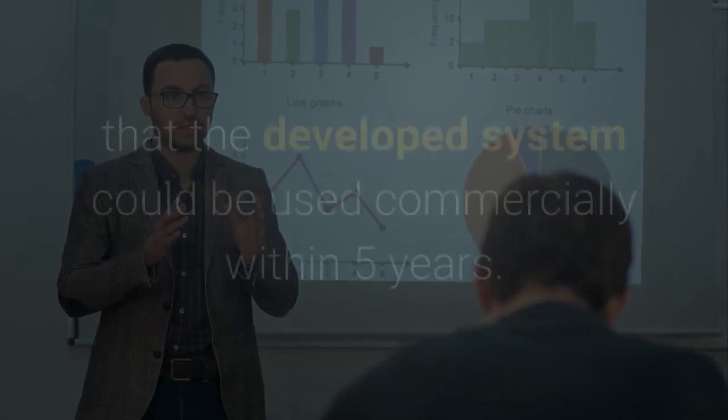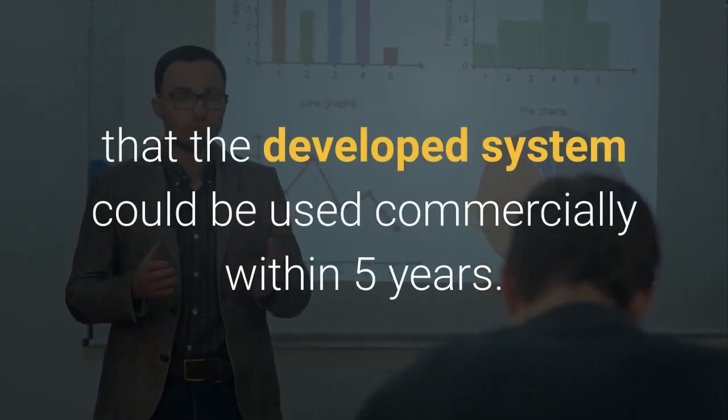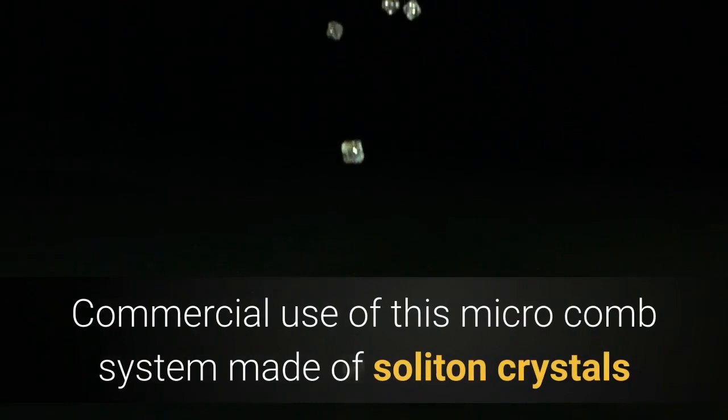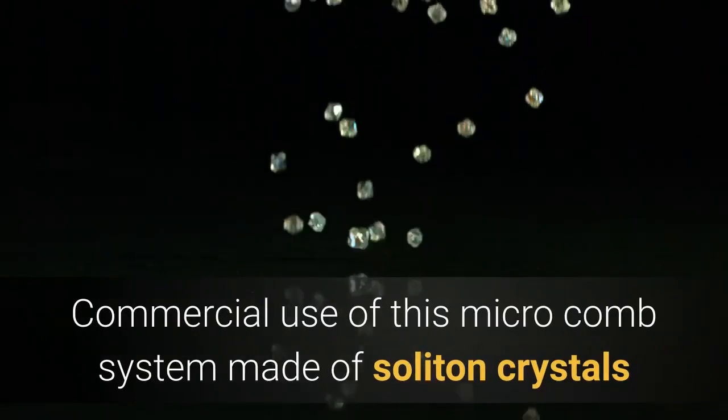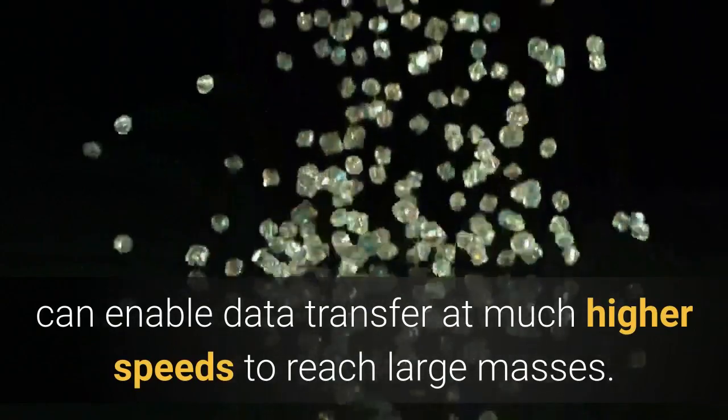Prof. Mirandotti announced that the developed system could be used commercially within 5 years. Commercial use of this microcomb system made of soliton crystals can enable data transfer at much higher speeds to reach large masses.